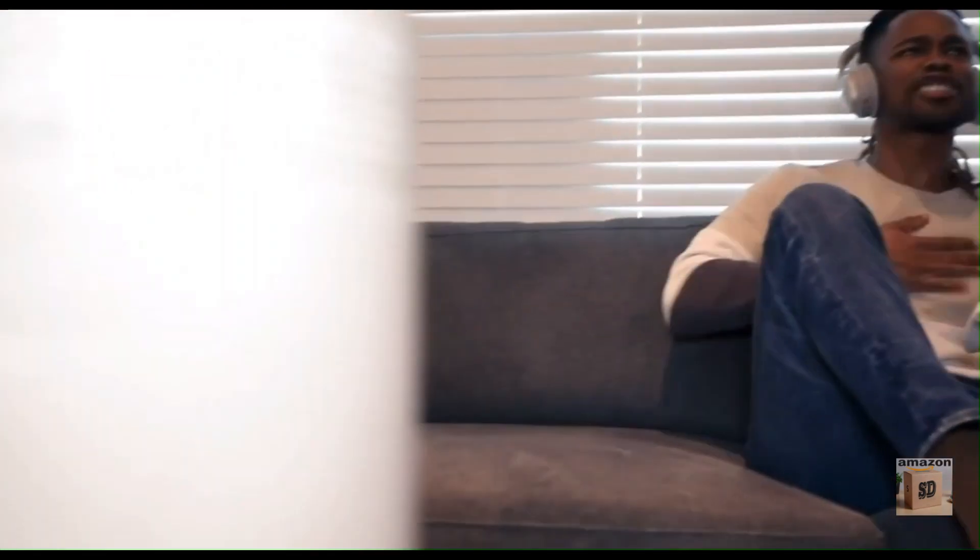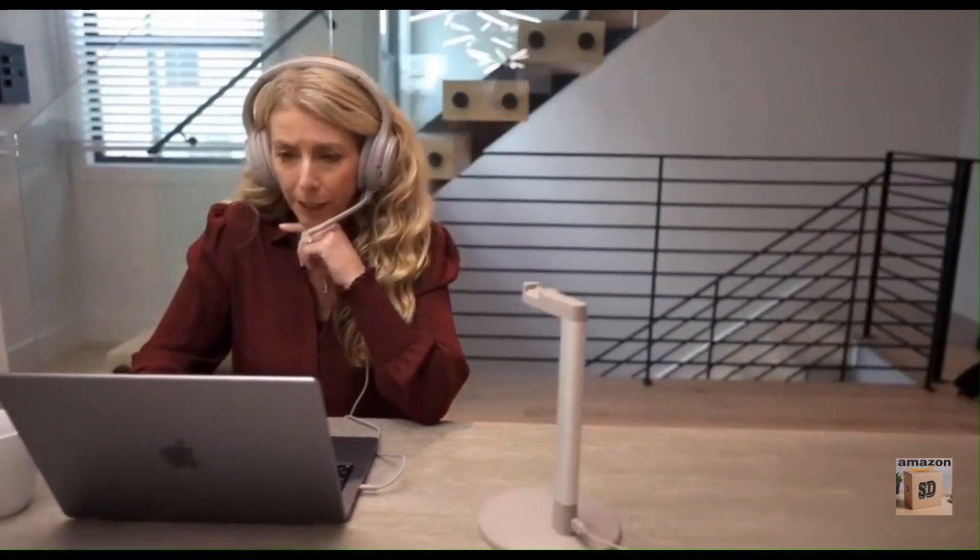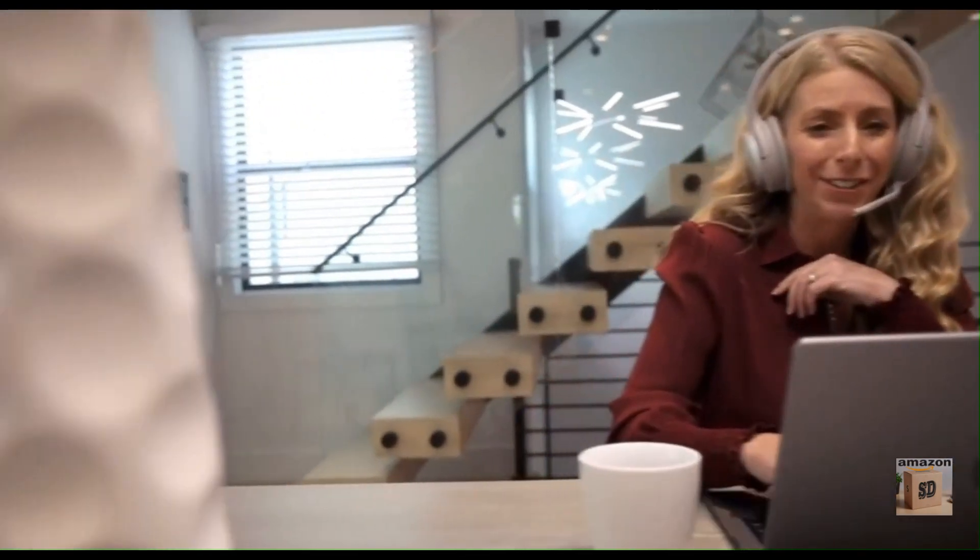With replaceable earpads, battery, and headband, the EON's lifespan can be extended indefinitely, making it both cost-effective and eco-friendly.